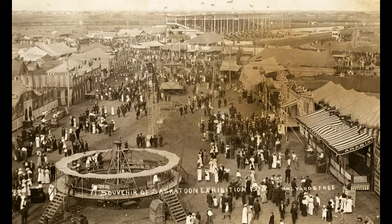A bird's eye view of the Midway at the Saskatoon Exhibition in 1913.